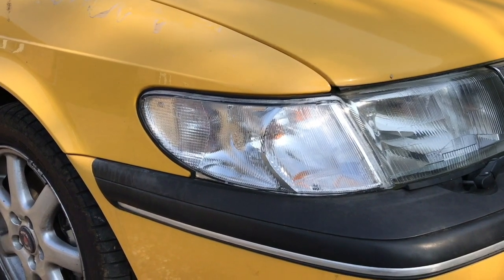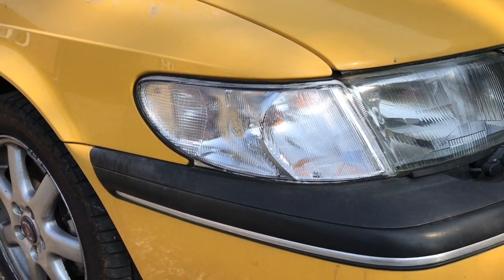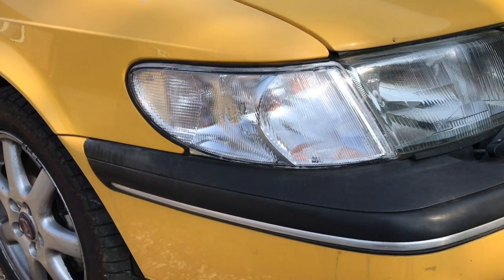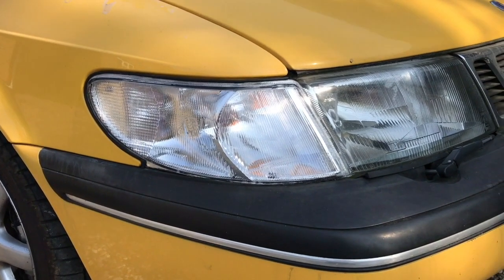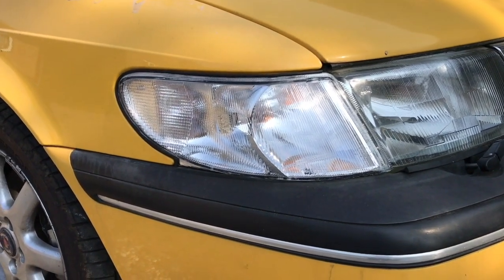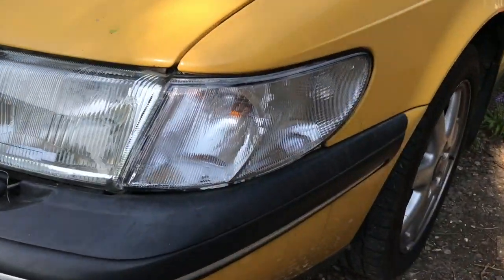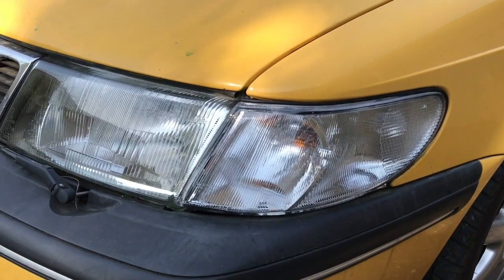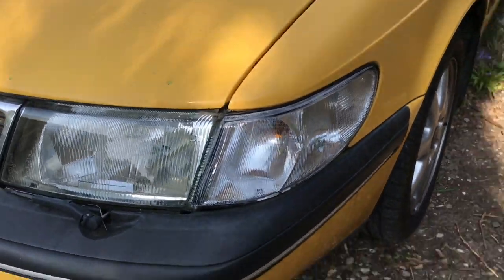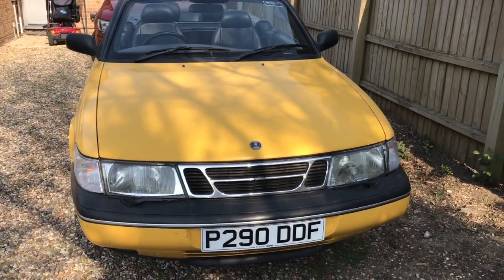A slightly transformative job I did on this car was replace the indicator housing lenses on both sides at the front. The previous ones had gone really cloudy and milky. I tried to clean them up with sandpaper and polish and that kind of thing but it only lasted about a week before they went cloudy again. A friend very kindly bought me a pair of lovely clear indicator lenses which I've happily fitted, and it really does make the front of the car look a lot more shiny and modern than it used to.